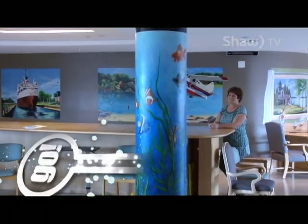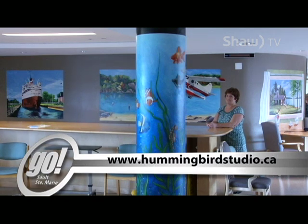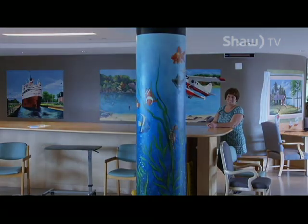For more information on the artwork of Karen Nesbitt, you can visit her website hummingbirdstudio.ca. For CTV News Sault Ste. Marie, I'm Michael Babcock.